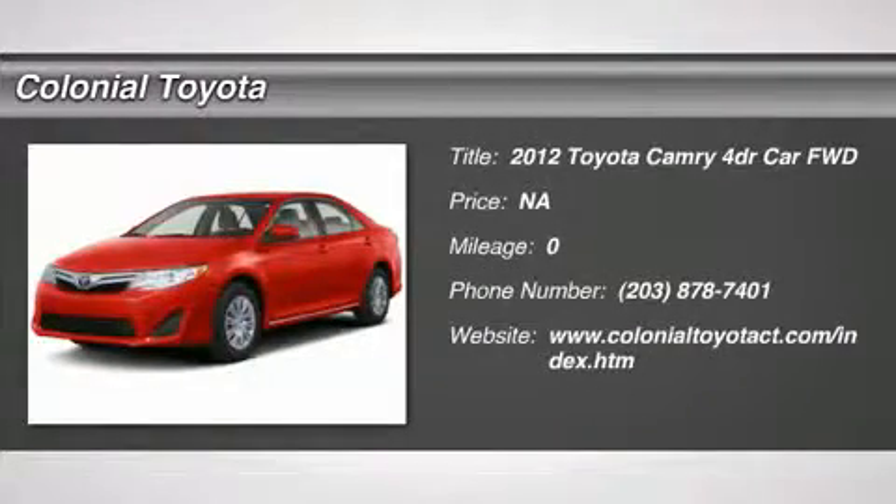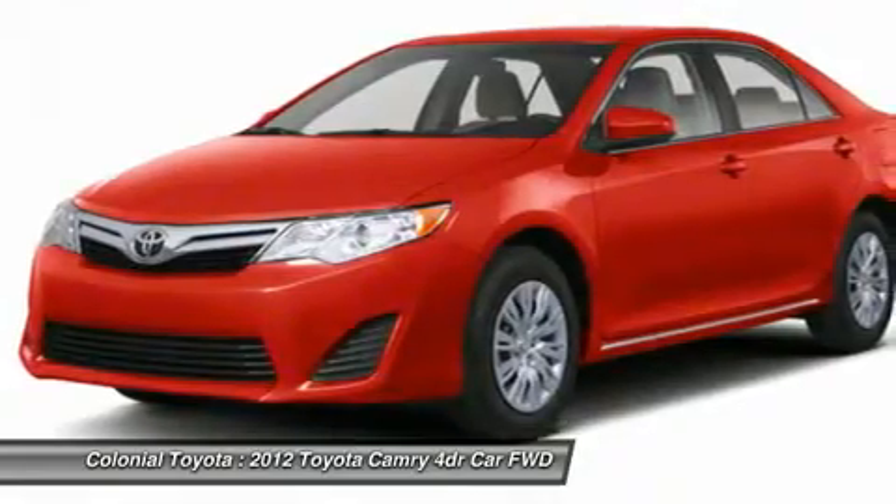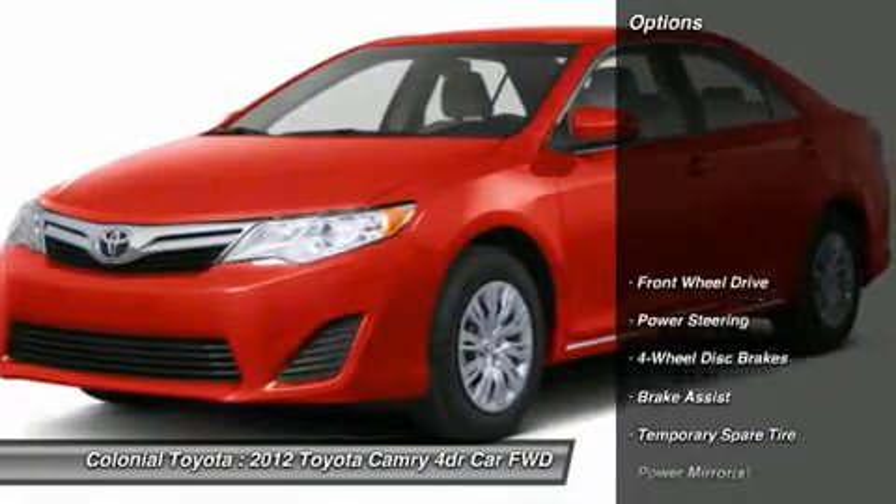2012 Camry. The Toyota Camry is an affordable mid-size car, reliable and a great comfortable commuter car. Here are some of this vehicle's great options.